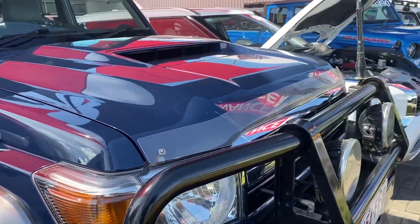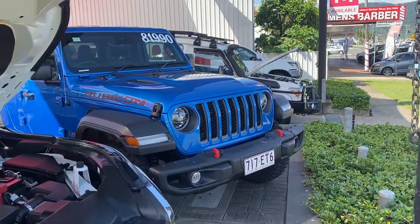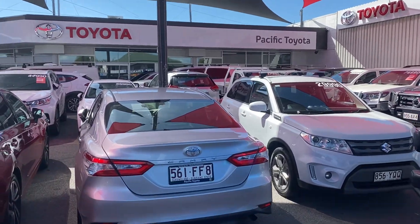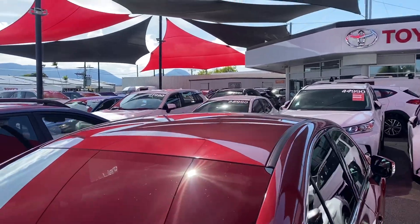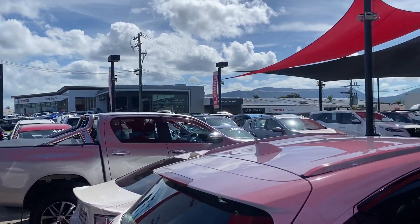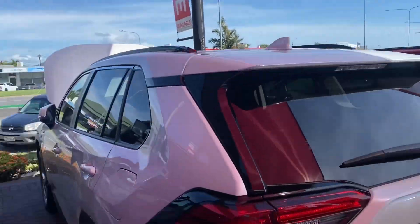Before I start the virtual tour for you Jared, let me just introduce you to my yard here in Cairns. This is one of our two pre-owned dealerships holding over 200 plus cars at any given time, making us one of the biggest pre-owned dealerships here. We've also got the brand new Turner showroom next door and Lexi showroom, as well as our service and parts department just behind.